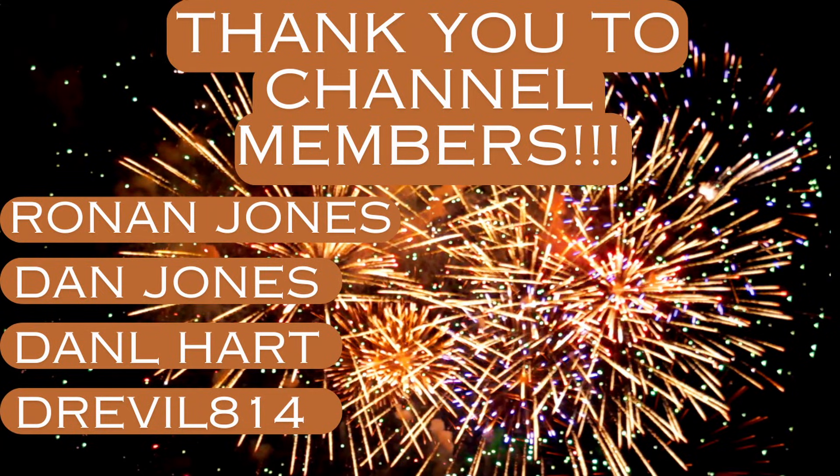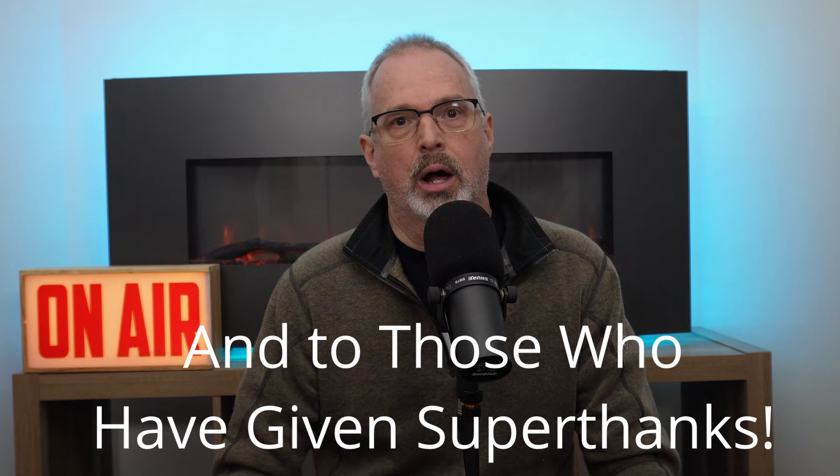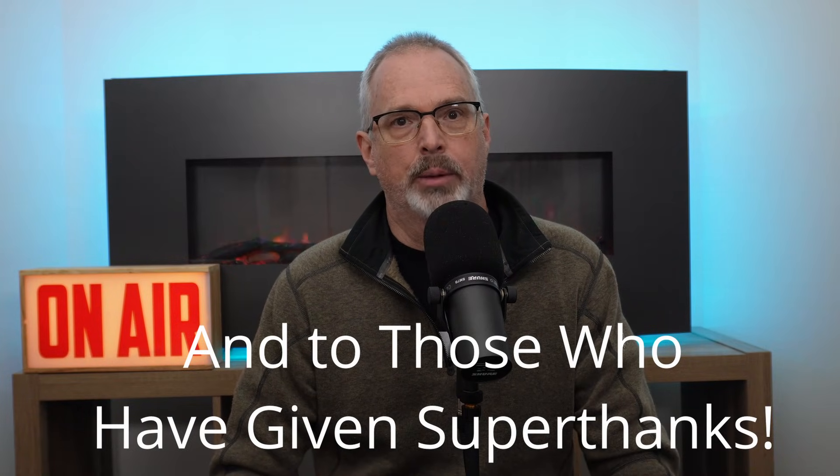I want to give a shout out to all the channel members — I really appreciate your support. It helps me continue producing videos on a weekly basis. I also want to thank those of you who have commented and hit those subscribe and like buttons. Check out the link in the description for my guide to the biggest civil engineering disasters of the last 100 years. Thanks for watching, everyone.